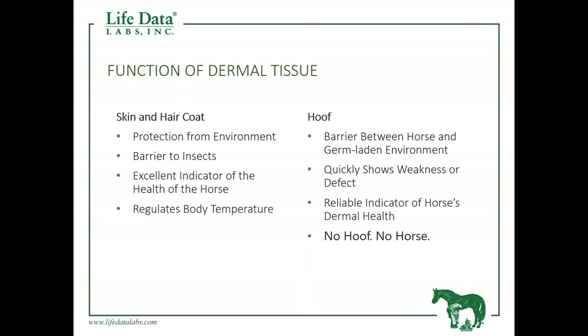When we take a look at the hoof — the foot of the horse — it basically separates the horse from the environmental conditions that work against dermal tissue itself. In other words, excessive moisture, lack of moisture, bacteria, and fungi are going to work upon dermal tissue. That foot separates this germ-laden environment from the horse. The foot quickly shows any changes in nutrition or a problem from an environmental situation, and it is a great indicator of the nutritional wellness of the horse. Bottom line: if we have no hoof, we essentially have no horse.